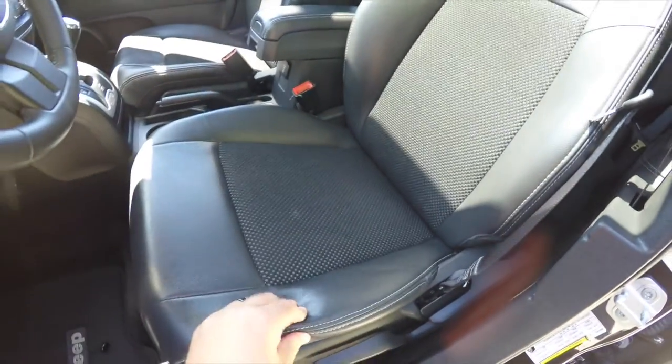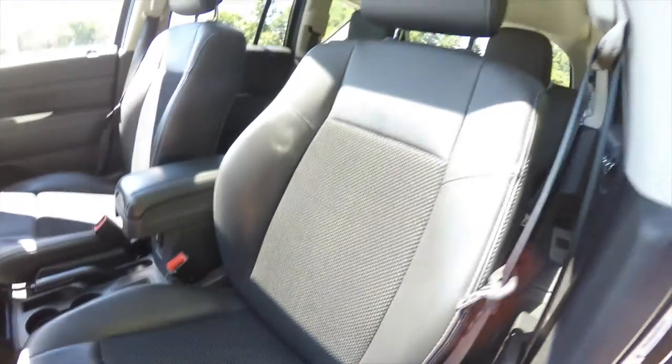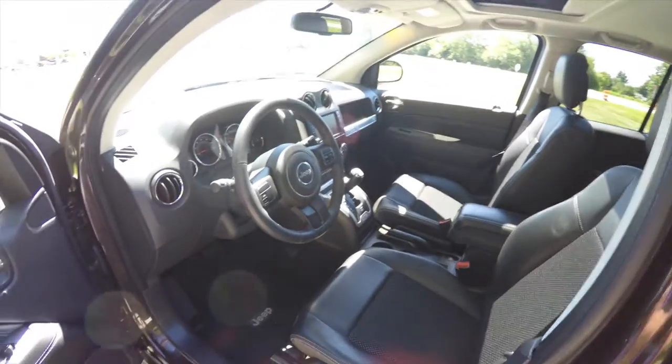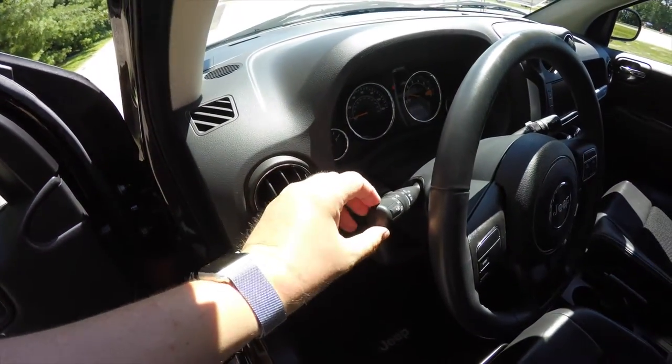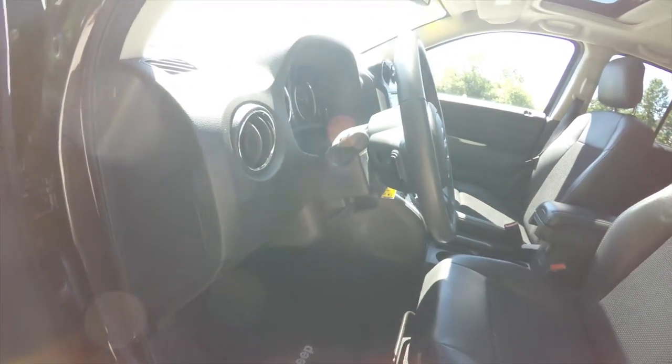On the seats you can see the leather bolsters with satin silver accent stitching and sport mesh. The headlamp and fog lamp controls are on the turn signal stalk. It also has a tilt leather-wrapped steering wheel with audio controls.